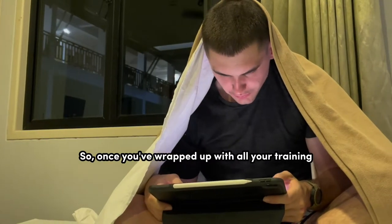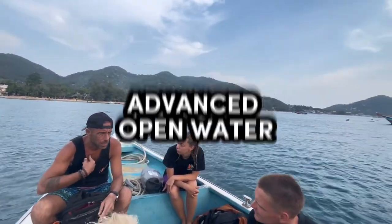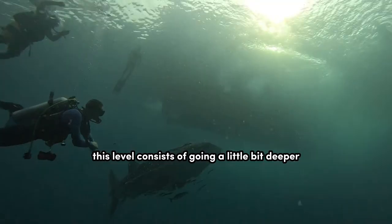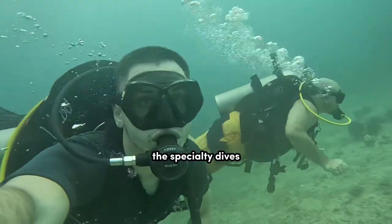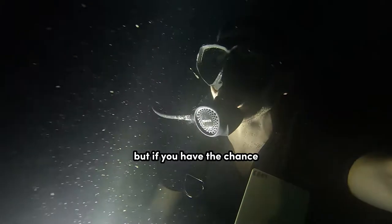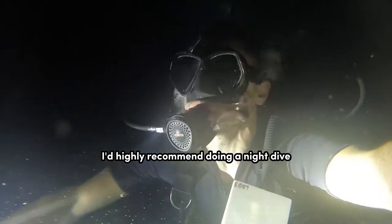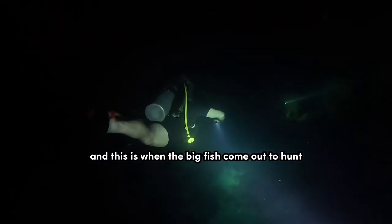So once you've wrapped up with all your training and you've passed all your online exams, you're ready for the next level: advanced open water. This level consists of going a little bit deeper, learning a few new skills, and doing my favorite part — the specialty dives. You're gonna get to choose two specialties to try out, but if you have the chance, I'd highly recommend doing a night dive. It literally feels like you're swimming around in space, and this is when the big fish come out to hunt.